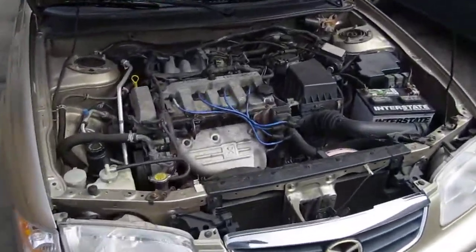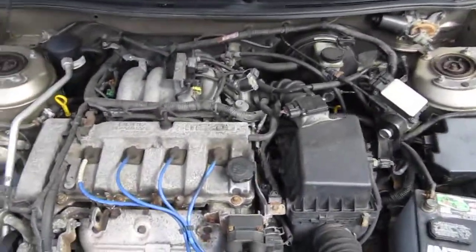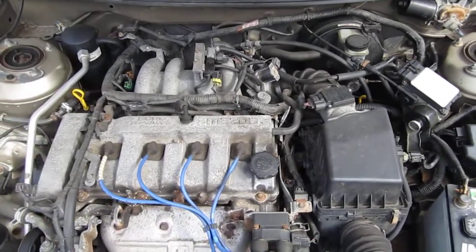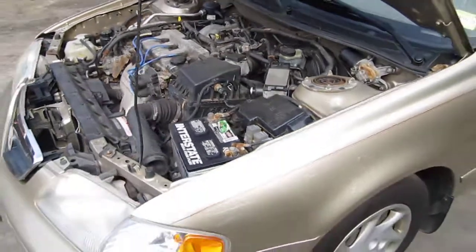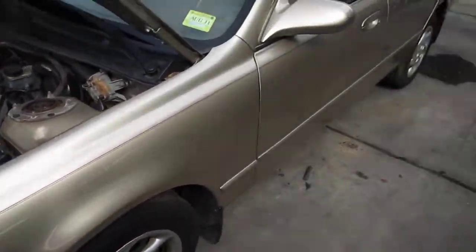Hello and welcome to Tom's Foreign Auto Parts video portion of our inventory. Here we have a 2000 Mazda 626. It has a 2.0 liter Federal Emissions engine. It also has an automatic transmission, cruise control, and is front wheel drive.